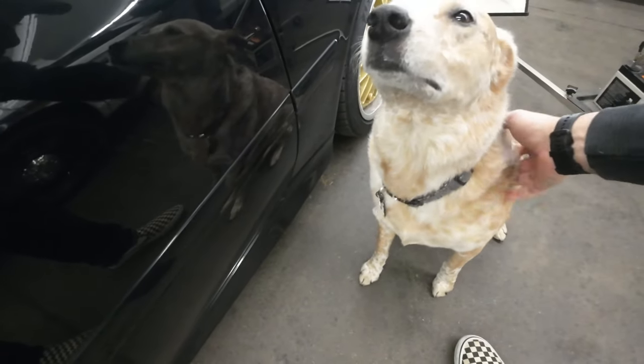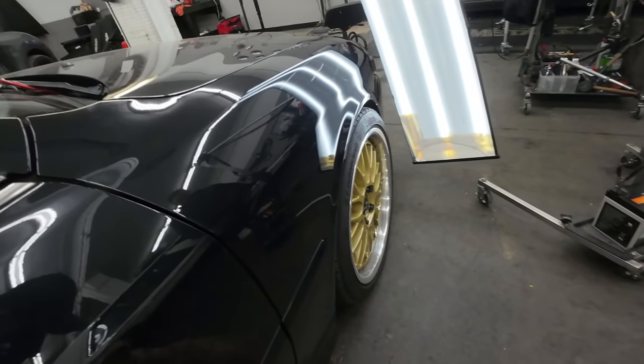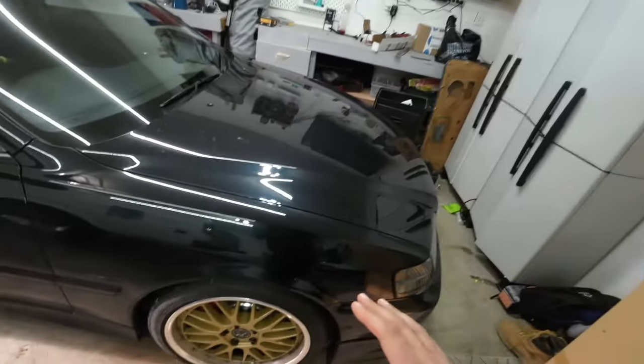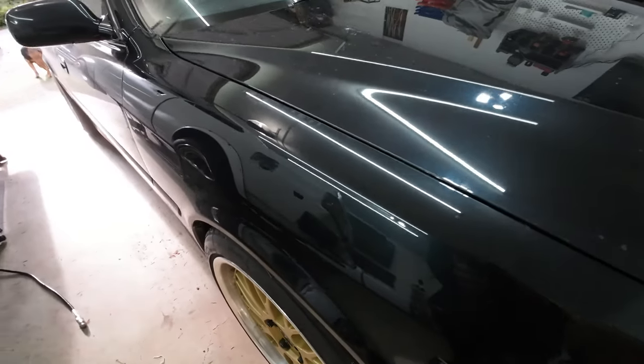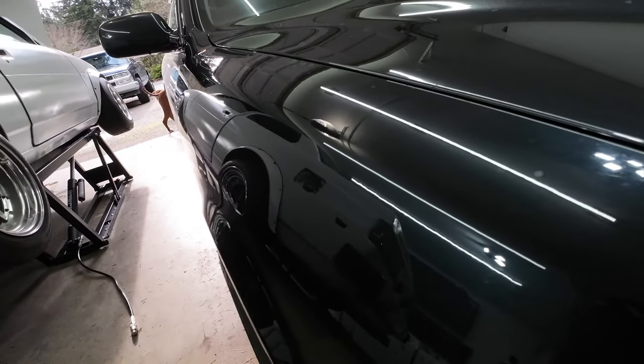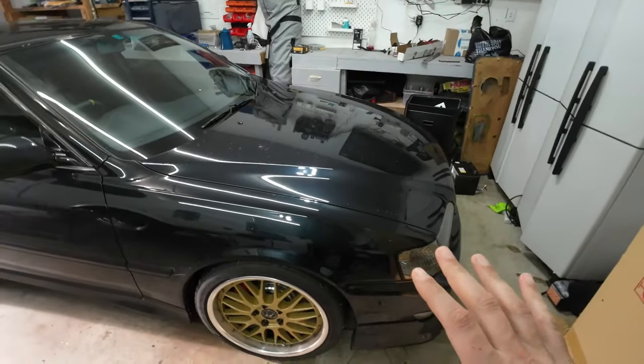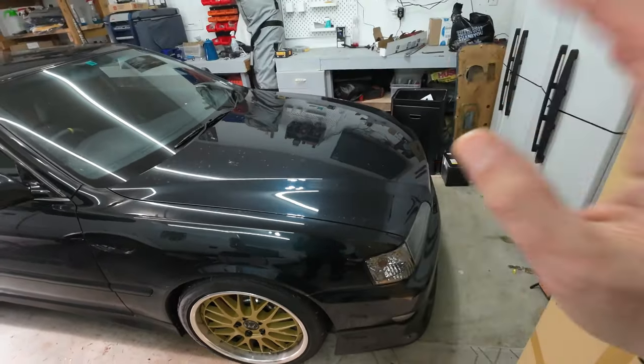We just got the car back from Metal Magic and you can see there is no more dent. Now if you look really closely you might see a high or low spot in the fender — that's because the Pelican cooler really hammered the fender sharply, so the guys could only pull out so much. Now that we got the fender sorted, it's time to give the JZX some upgrades that she needs.